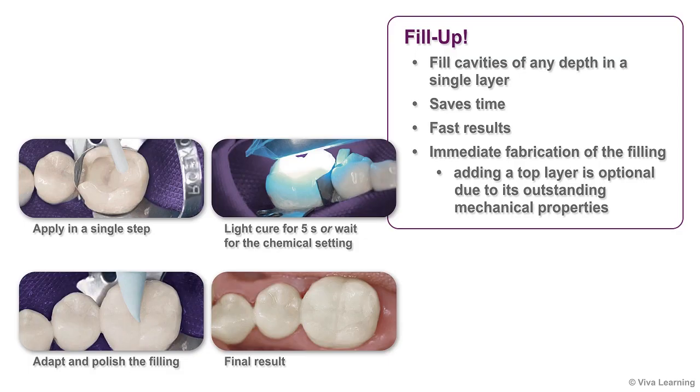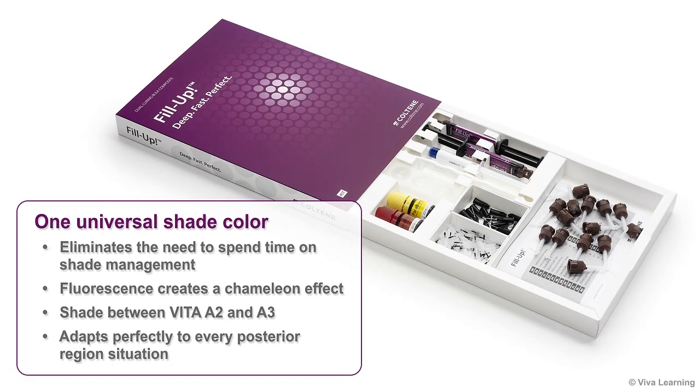In comparison, most competitive products require a covering layer with a moldable composite. In addition, Fill-Up is provided in one universal color, eliminating the need for you to spend time on shade management.